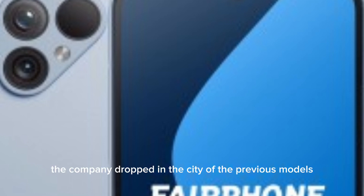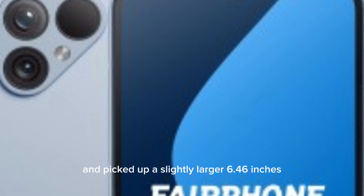The company dropped the LCD of the previous models and picked up a slightly larger 6.46-inch AMOLED display. It has a higher resolution and runs at 90Hz. Even with the switch to AMOLED, the fingerprint reader remains on the side.